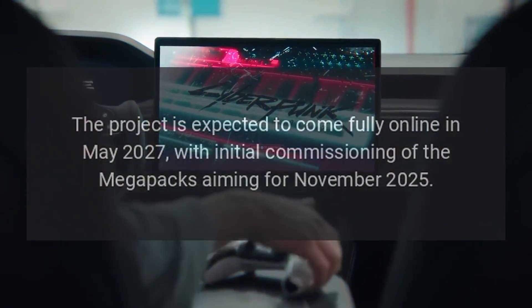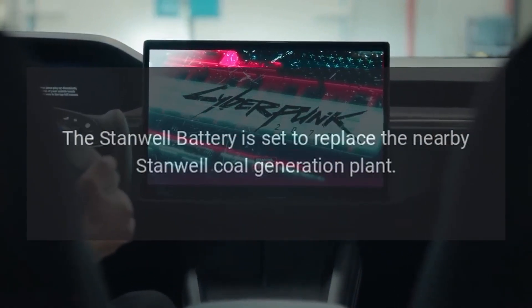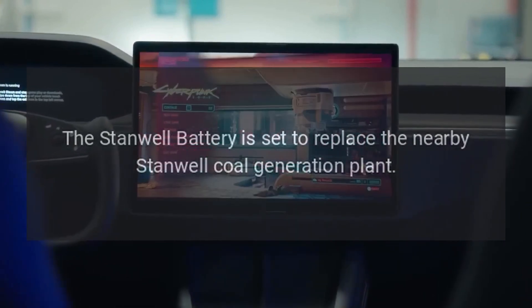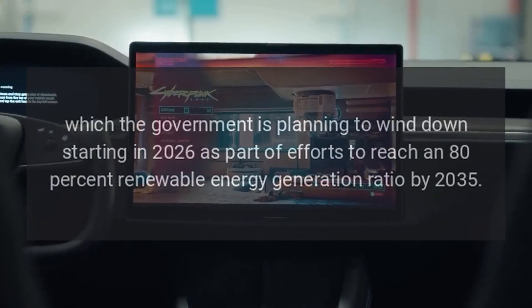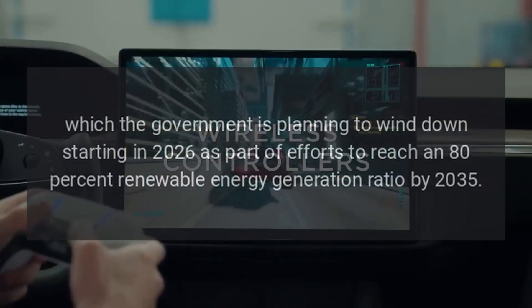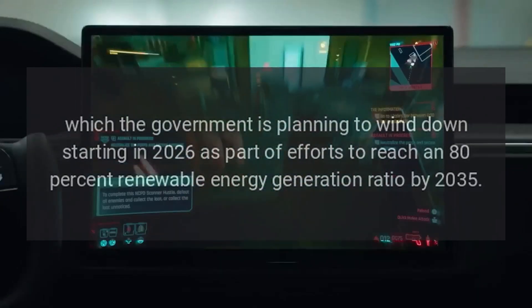Initial commissioning of the Megapacks is aiming for November 2025. The Stanwell Battery is set to replace the nearby Stanwell Coal Generation Plant, which the government is planning to wind down starting in 2026, as part of efforts to reach an 80% renewable energy generation ratio by 2035.